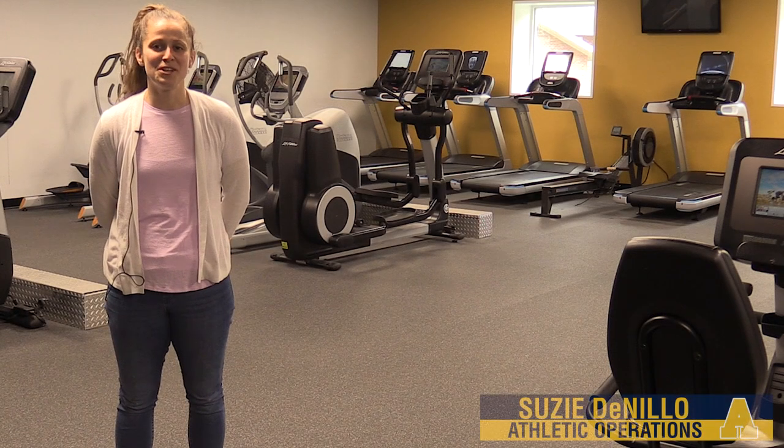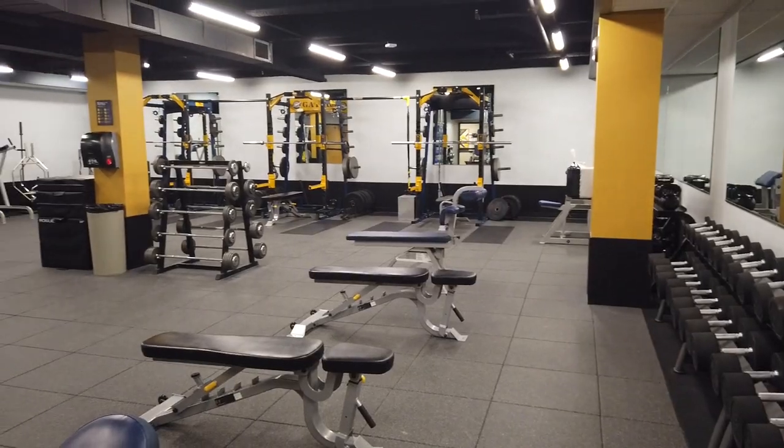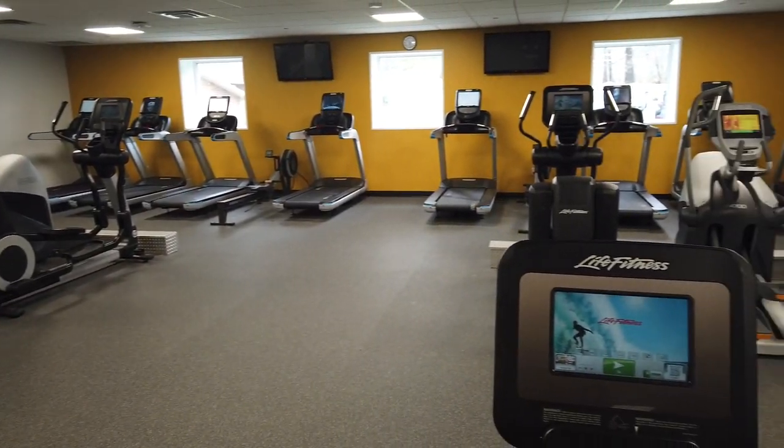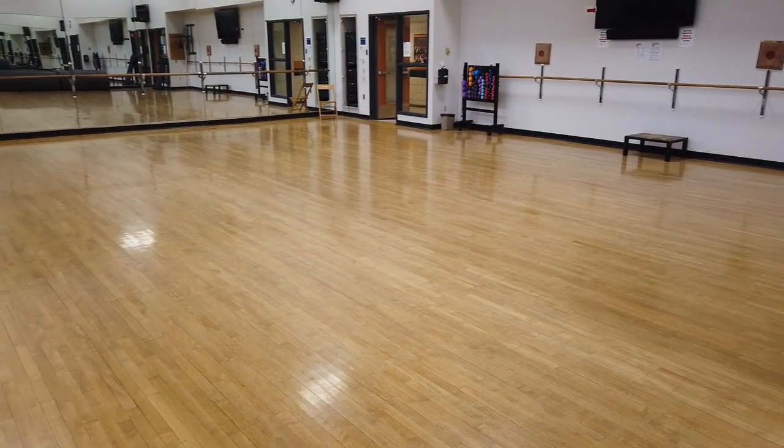In addition to the varsity weight room, the Wise Center features other facilities for students. The center has an additional weight room, full cardio room, spin room, racquetball court, dance studio, and locker room spaces.